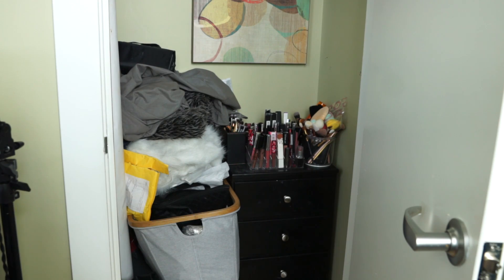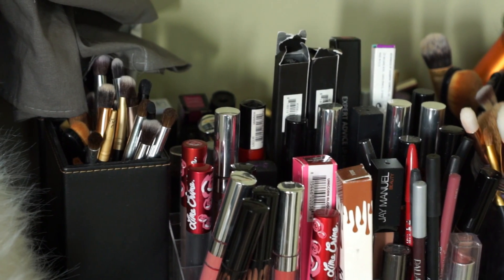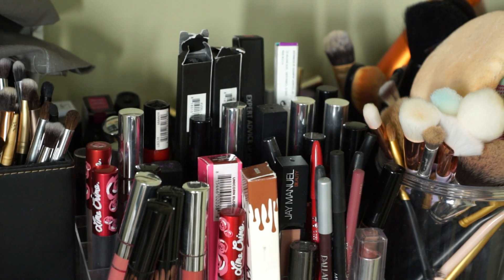Hello everyone, it's Nadi and today we're going to be organizing my beauty closet. Let's get right into it. So let me tell you about my beauty closet — it is a shit show, and not just a shit show, but a fucking shit show. I'm actually a little embarrassed to show you this, but I'm also kind of excited too.